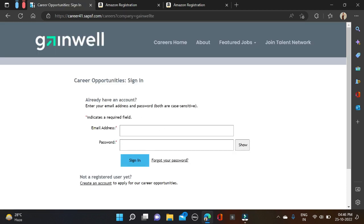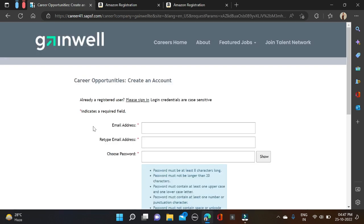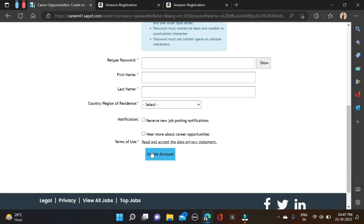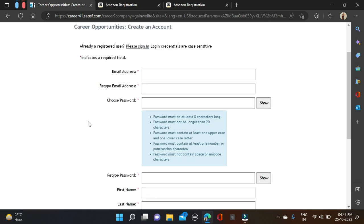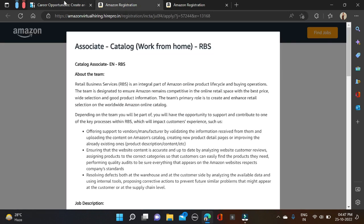To apply, click on 'Apply Now' and you'll be taken to a sign-in page. Existing users can enter their email ID and password and click Sign In. New users can click 'Create an Account', fill in your email ID, re-enter email, first name, last name, and click Create Account. Then sign in and apply. A separate apply link will also be provided in the video description.